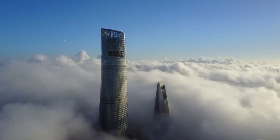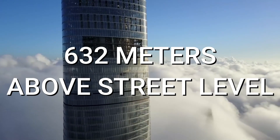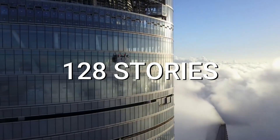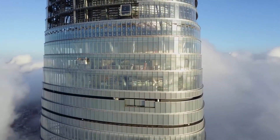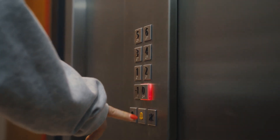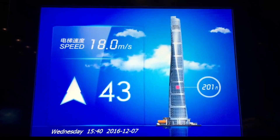As the tallest structure in China, Shanghai Tower reaches a staggering height of 632 meters above street level, boasting a total of 128 stories. When Shanghai Tower first opened to the public, it proudly featured the world's second-fastest vertical transport system, with elevators reaching speeds of up to 74 kilometers per hour.